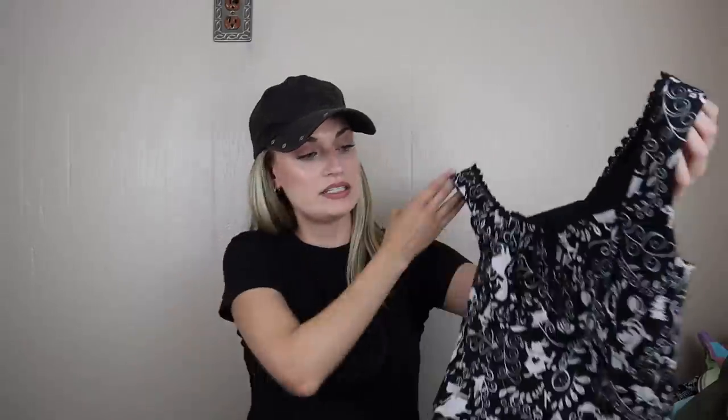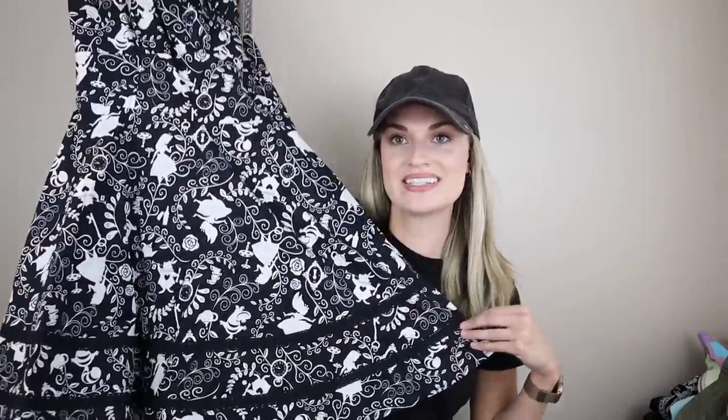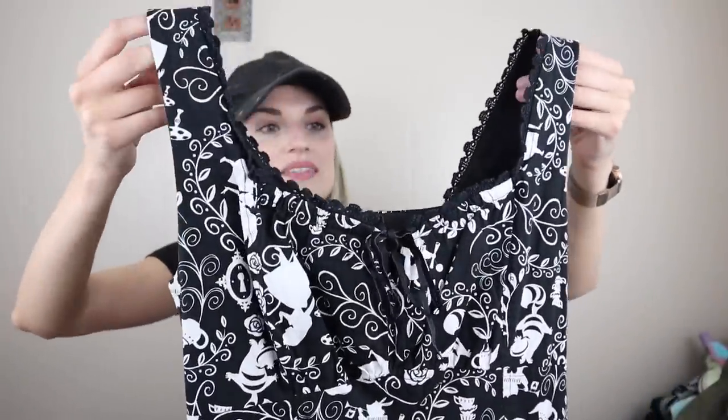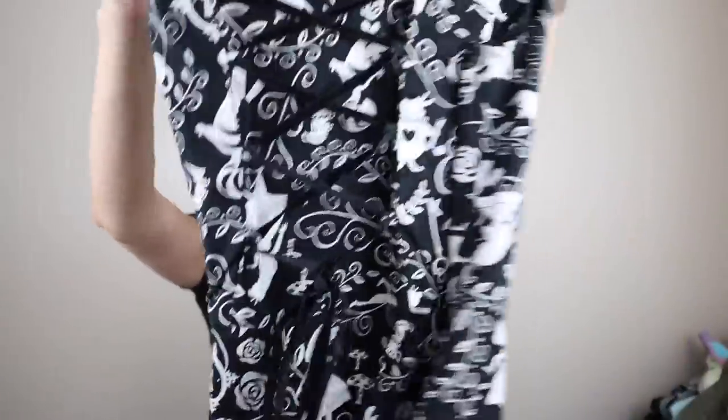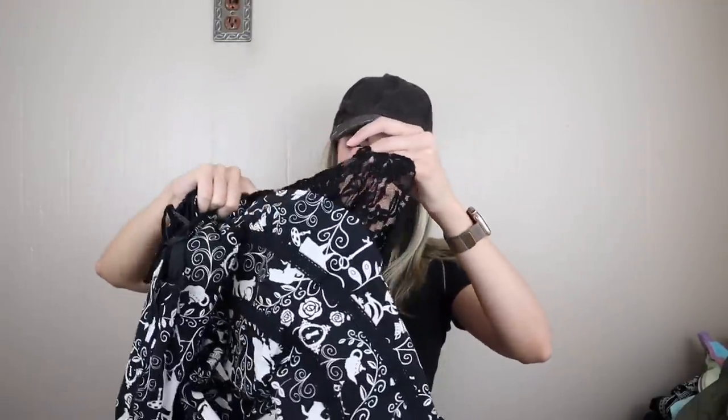Next, we have another Disney themed dress. This one's a size medium and it's Alice in Wonderland. I see the rabbit and I see Alice. You have a little bow at the chest, some scallop trim — so pretty. Lace up kind of corset style in the back, and some lace trim at the bottom. Fully lined. So yeah, that maybe $35 to $40-ish.